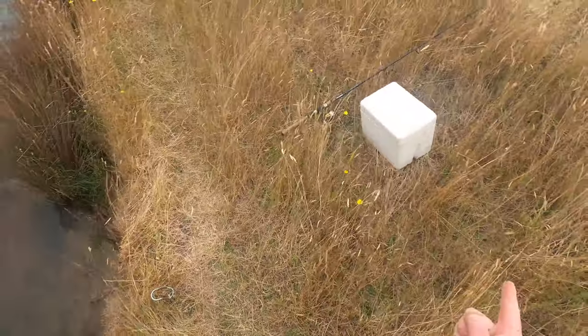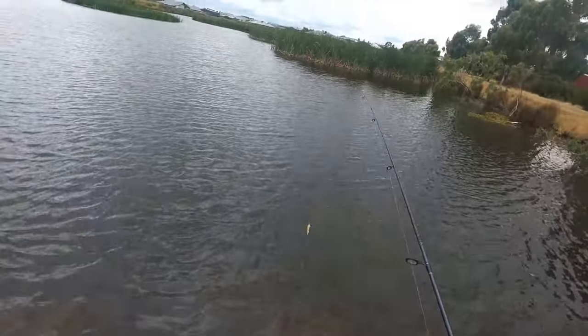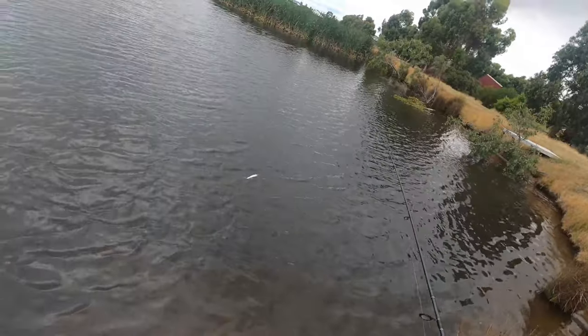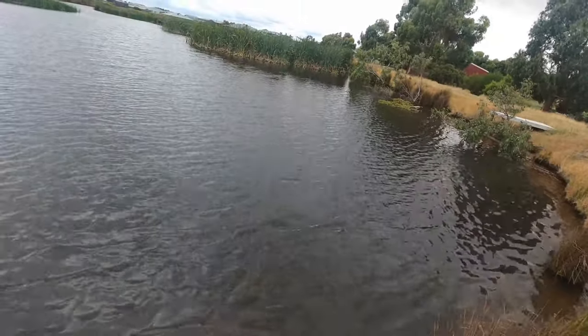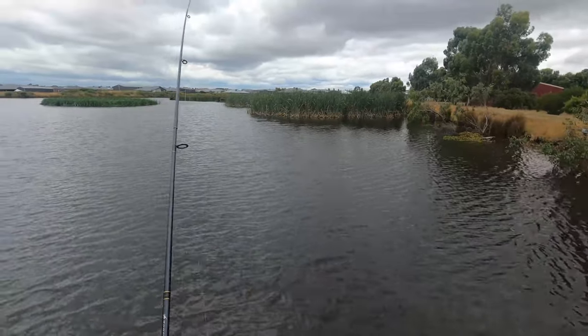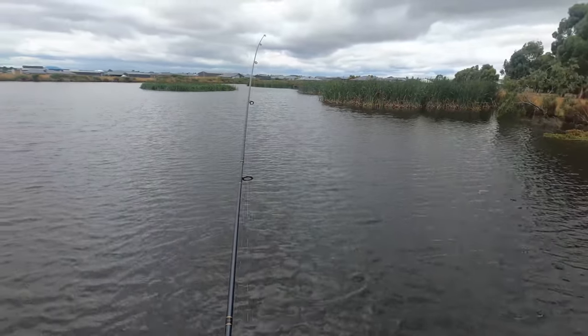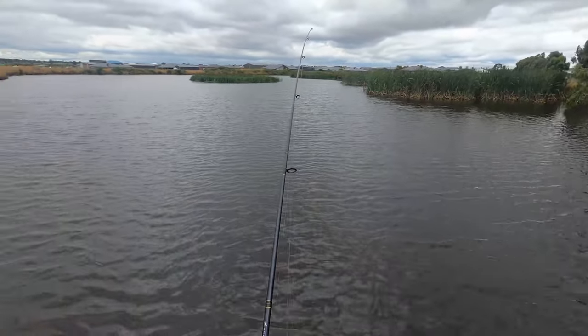I'll chuck another worm on that rod and get it back out. So I think we're up to about here for our first lap. I'll flick the lure out over there — there's a lot of structure so I have to be careful not to get stuck in that, at least with this lure, because this is a sinking lure.